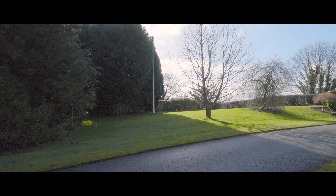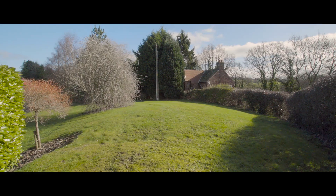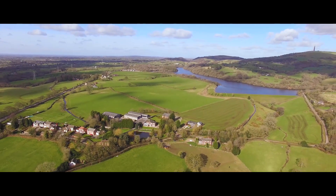The final lot, Bennett's Cottage, is a building plot to the right of the drive, with extant planning permission for a four-bedroom house of around 1,326 square feet, originally granted in 2016.